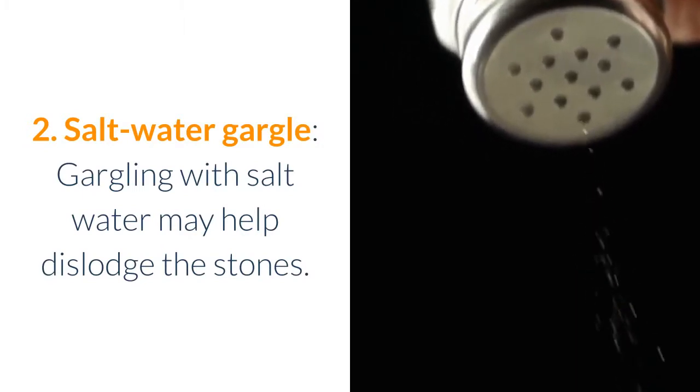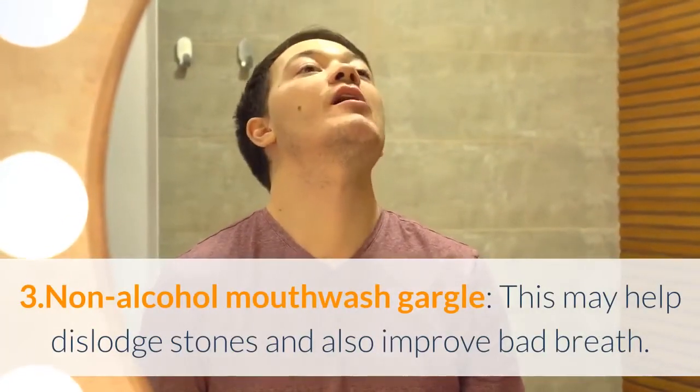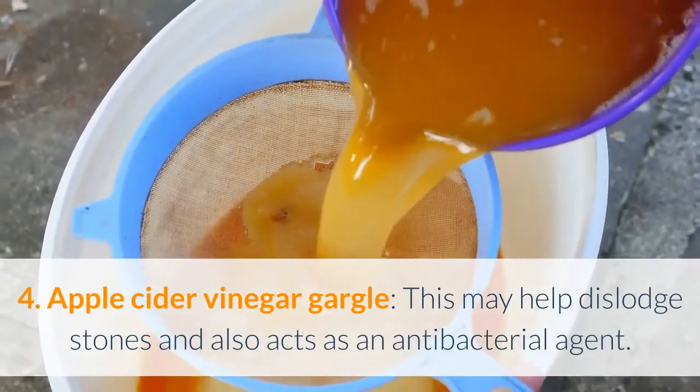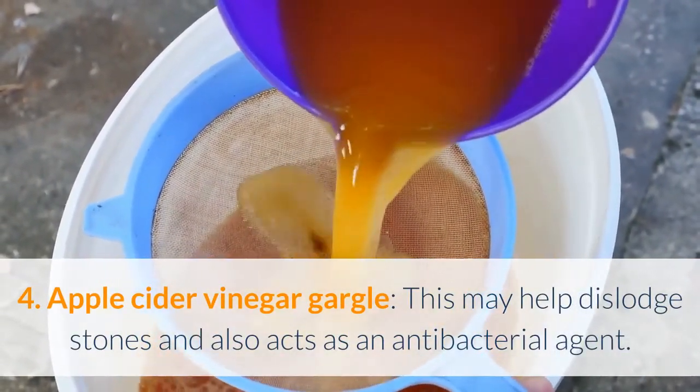3. Non-alcohol mouthwash gargle — this may help dislodge stones and also improve bad breath. 4. Apple cider vinegar gargle — this may help dislodge stones and also acts as an antibacterial agent.